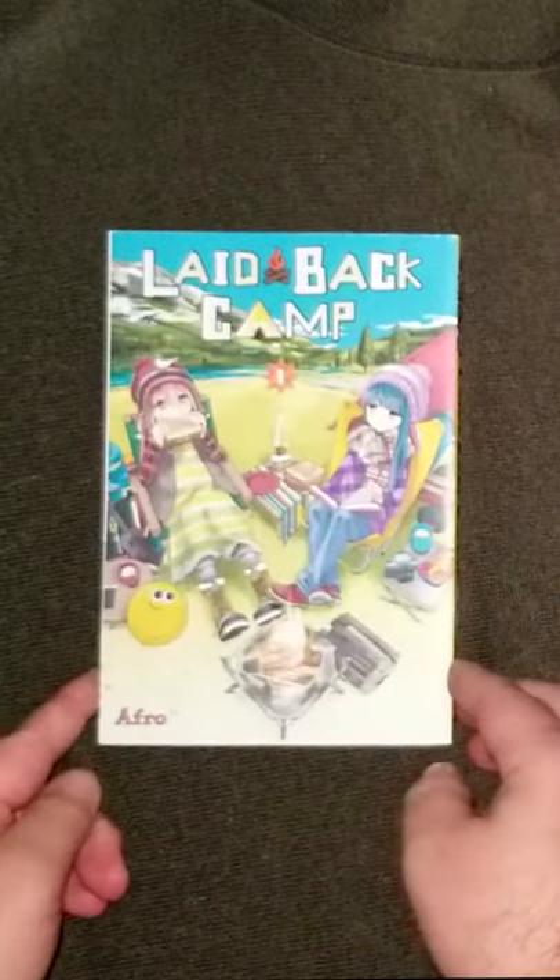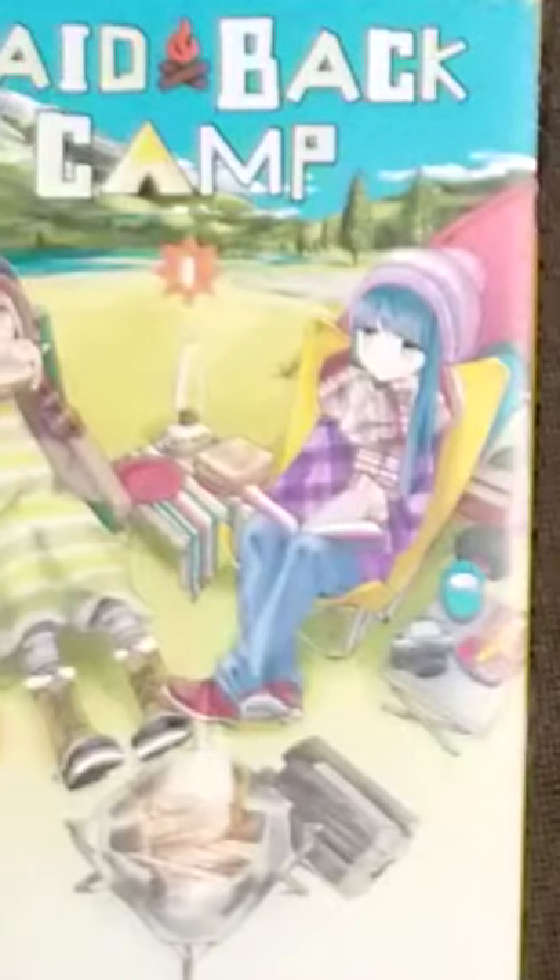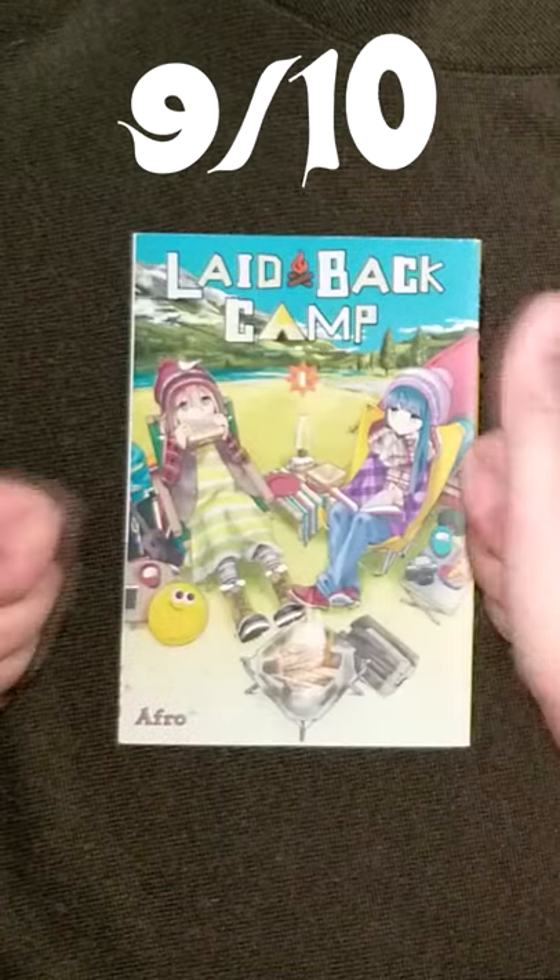In my opinion this is a nearly perfect manga cover. So many little details to analyze and enjoy. Three seconds is all you need to see that this is a very comfy series — the nice cozy flames, the warm looking clothes, and I mean just look at that face. This cover alone makes camping look fun. 9 out of 10.